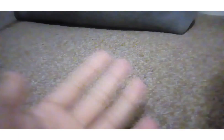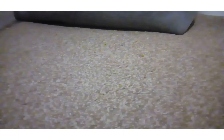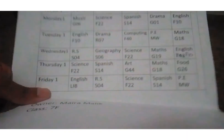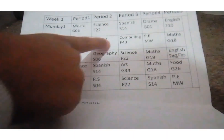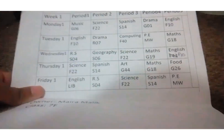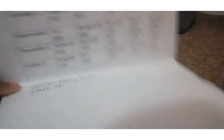Now the third thing I like to do before I go to bed is check my timetable and see what classes I have tomorrow. Here's my timetable — I made this because my original copy was destroyed. Okay, so tomorrow I have English, drama, computing, PE, and maths, which means tomorrow I need my PE kit.